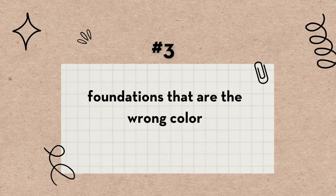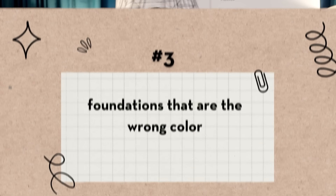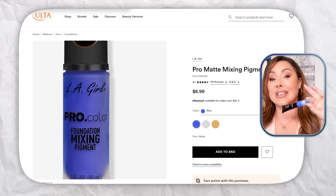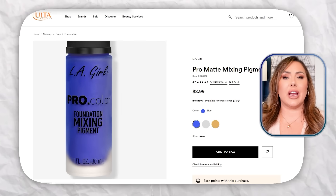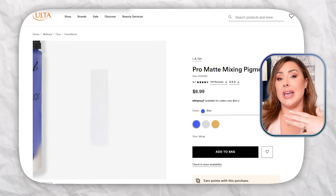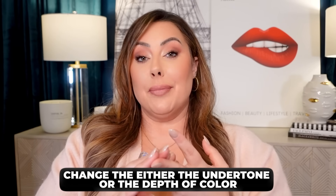The third bad makeup product is foundations that are the wrong color. The great thing is there are a lot of brands now — especially L.A. Girl — that have come out with colorants to mix into your foundation. They come in a variety of shades like yellow, blue, green, white, and black. What those are going to do is change either the undertone or the depth of color.